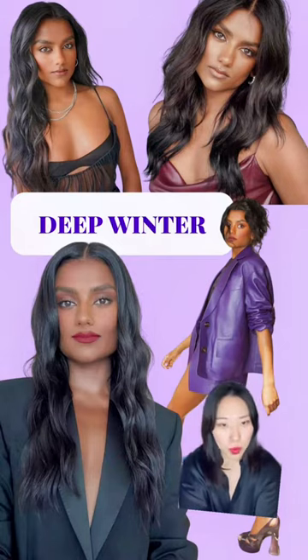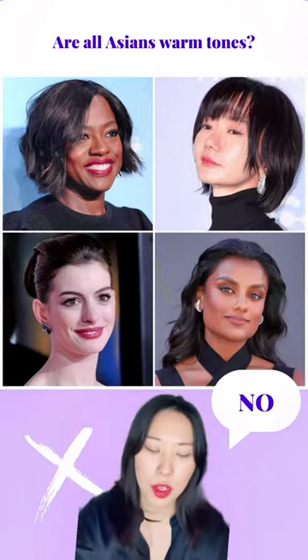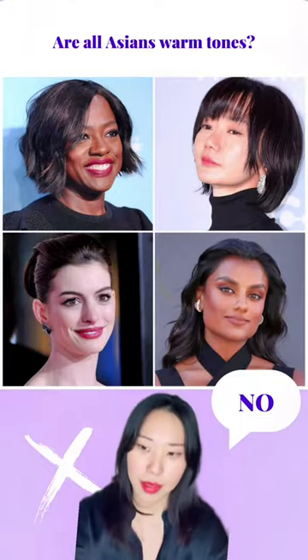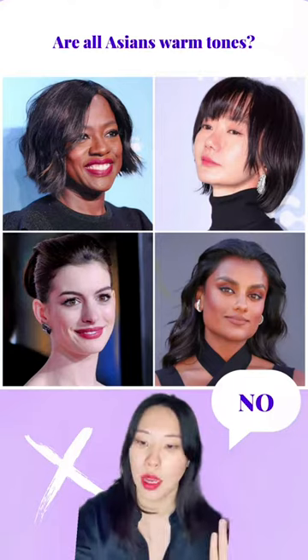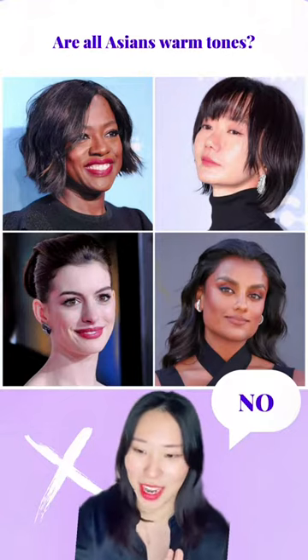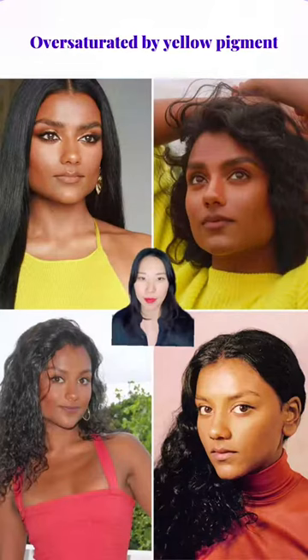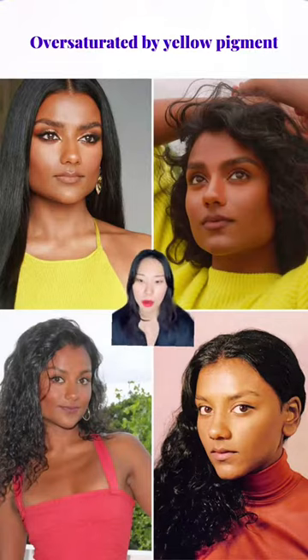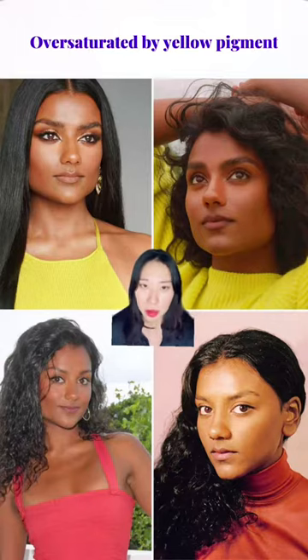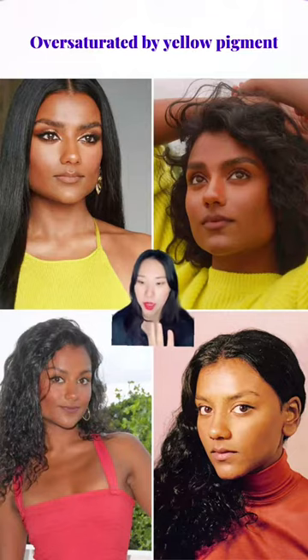Let's start with whether she's warm-toned or cool-toned. When typing someone's seasonal color, it is essential to count our ethnicities in. For example, when I work with my clients who have an Asian background, they often tell me they've thought they are warm-toned because their skin has a yellow or brown overtone. However, if you have a cool undertone, your complexion will appear oversaturated by warm colors. If you have Asian heritage, it is pretty common to have more yellow pigment in your skin. And when you wear an overly warm colored outfit, it brings out your yellow pigment too much and breaks the balance.